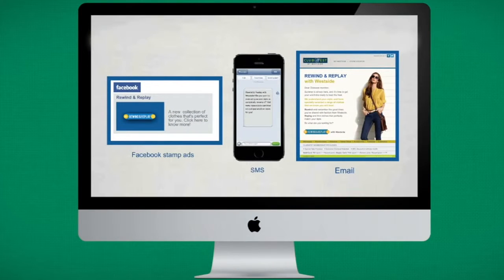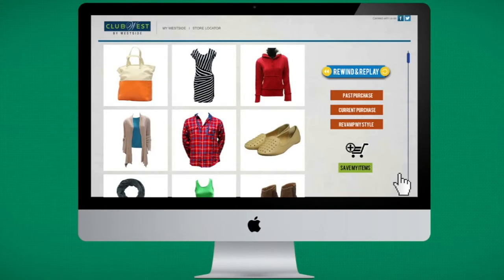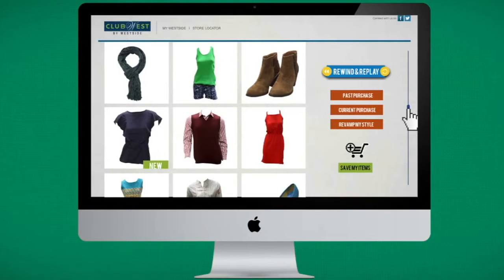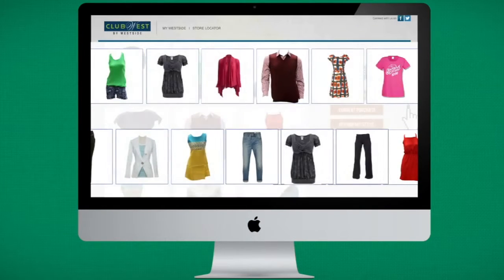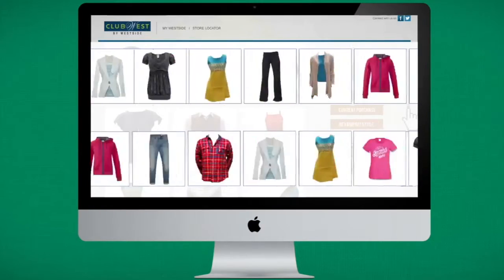A bait to bring them back in store to sample the new collection. By inputting their mobile numbers or membership IDs, they entered a microsite — a complex effort in database management that brought together over 18,000 products from the previous and current season. A member's historic purchases would show up, along with suggested apparel from the new collection, all showcased in 32 million combinations.